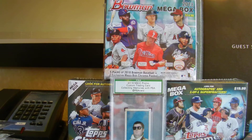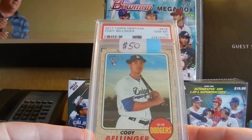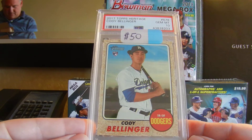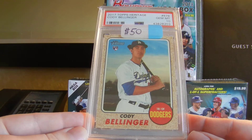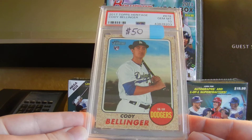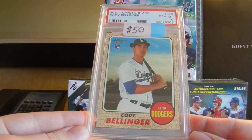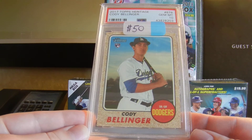So my biggest pickup was probably this. Picked up this nice 2017 Topps Heritage Cody Bellinger, Gem Mint 10, and did not pay $50 — got this for $40, so $10 off. I'll take it. Happy to get this. I do think Bellinger is the odds-on favorite to win the MVP this year. So this is, as Phil Minted would say, probably a card that could rise in the future.